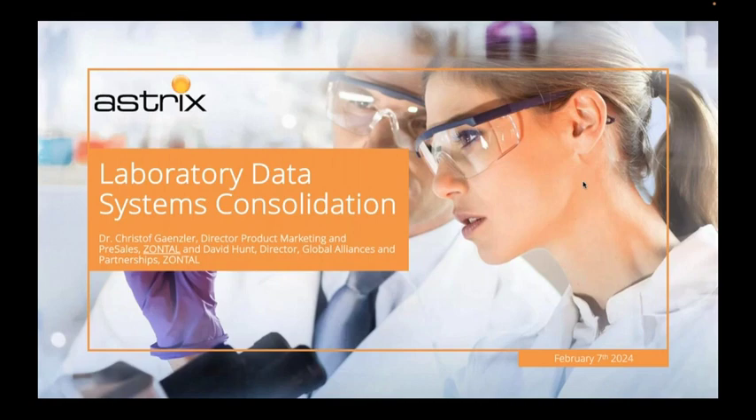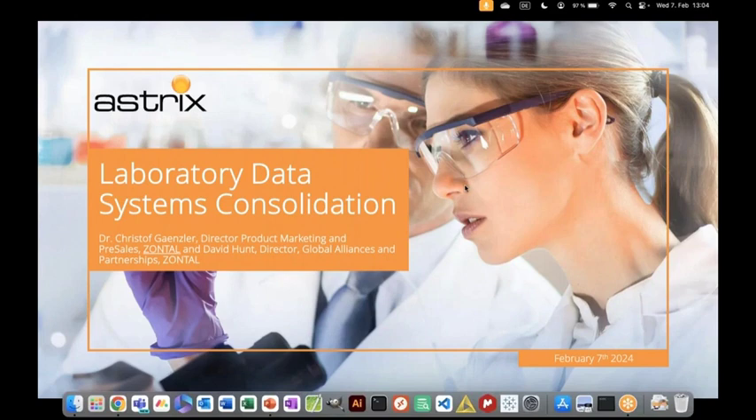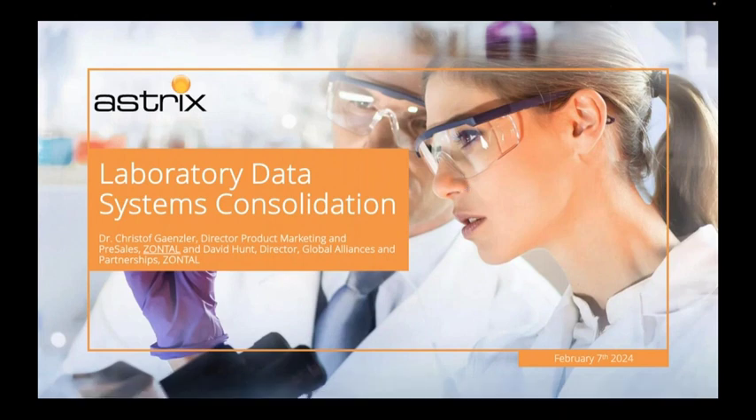Thank you everybody for joining us for today's session entitled Laboratory Data Systems Consolidation. Today is a co-presentation with our friends at Zontal. We're going to get into their materials in just a minute, but before we do, I want to tell you a couple of things about Astrix.